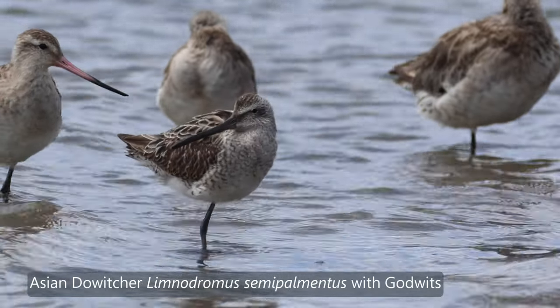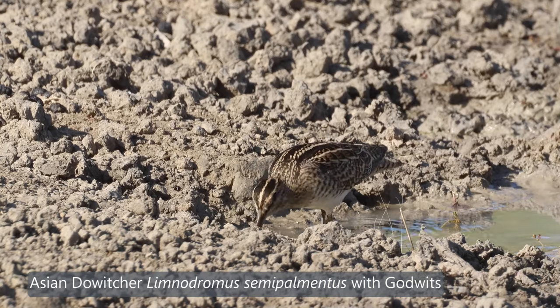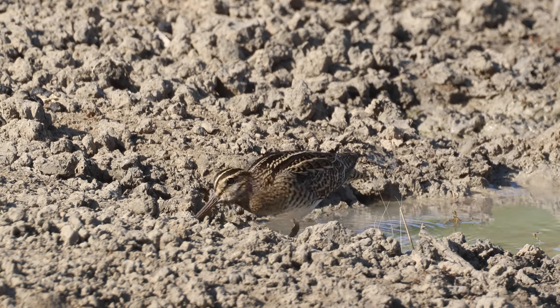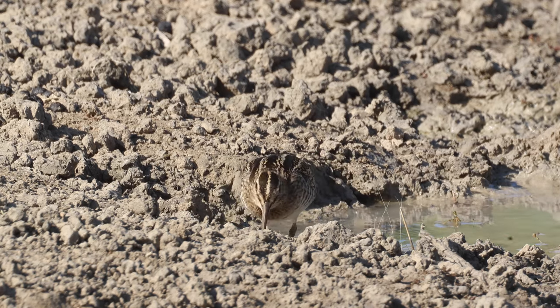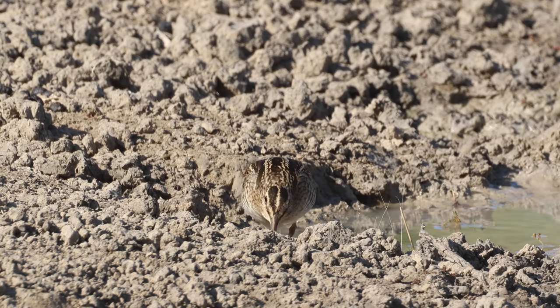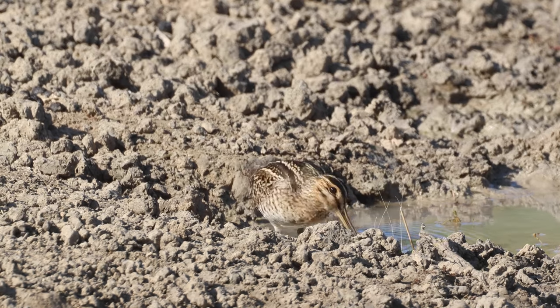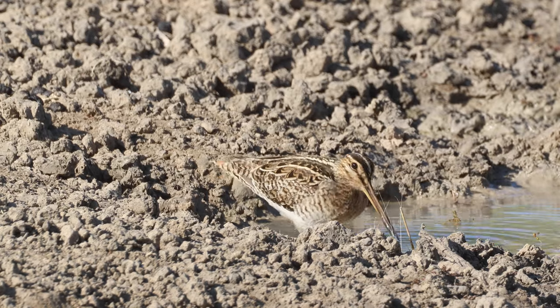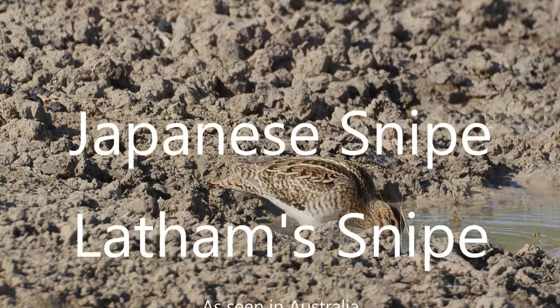As the southern hemisphere winter approaches, so the snipe wants to return back to Japan for breeding. On behalf of Plumes of Oz, thank you for watching this video. If you hit the like and subscribe button you will get notification of further releases of Australian birds in the wild.